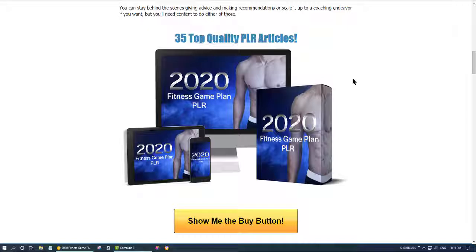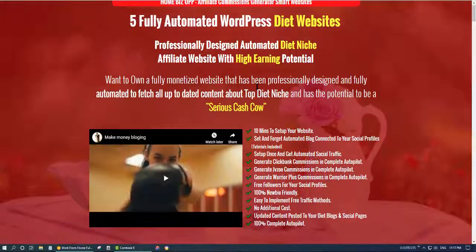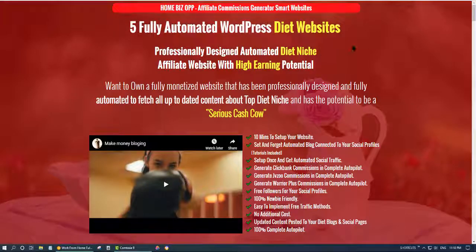I provide something special for you — one of my products, which is an evergreen, fully automated diet niche blog. You will get the Fitness Game Plan PLR articles, and I will give you a product that will shape these products for you and make it easy, because when you have a fully automated video blog about fitness, diet niche, or detox niche, you'll have more opportunity than others to place these articles. I've also included an auto-spinner plugin inside my blog.